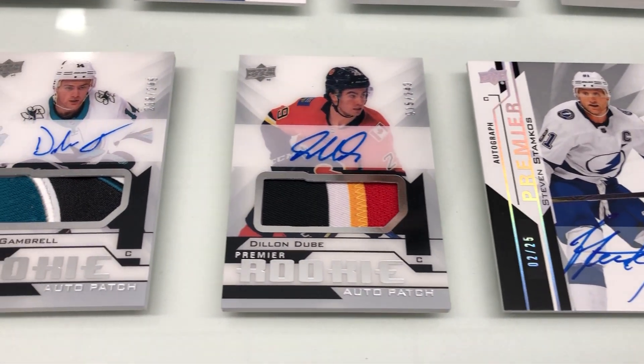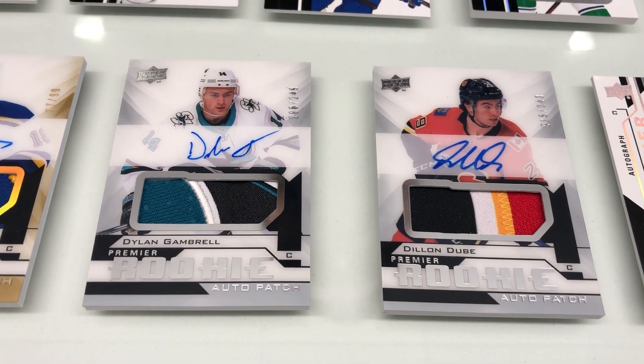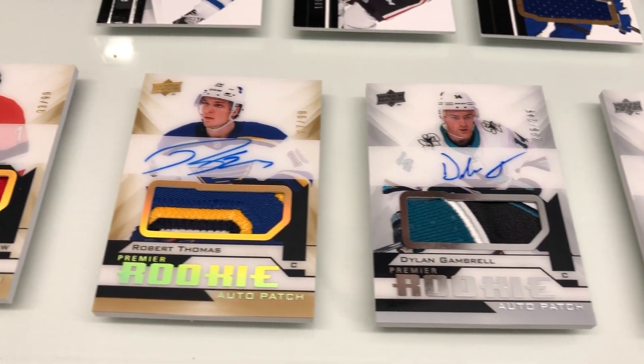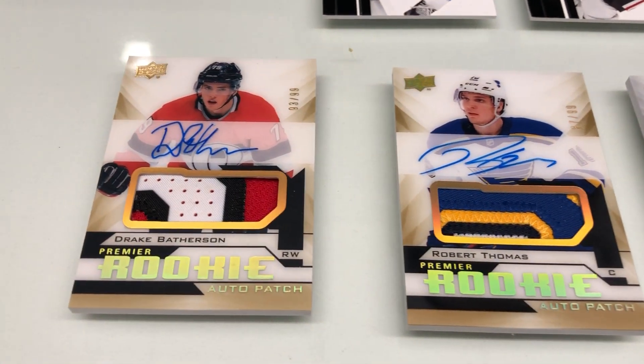Next up, you're looking at one of the most sought-after cards every year in Premier. These are our acetate rookie auto patch cards. Again, all hard-signed autos. Beautiful multicolored patch cards. All your top rookies from the 2018-19 class are in here. All live, no redemptions.